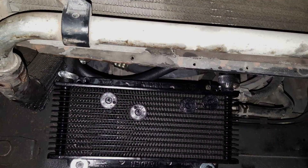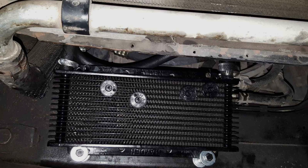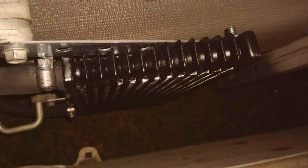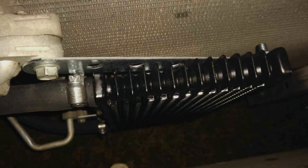Usability is a key feature of this cooler, as it comes with a pre-drilled mounting bracket that simplifies the installation process, making it accessible for DIY enthusiasts and professional mechanics alike. Durability is ensured through the use of premium materials and a design that withstands high pressures and temperatures.